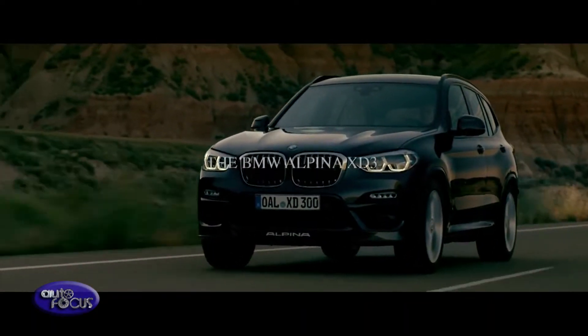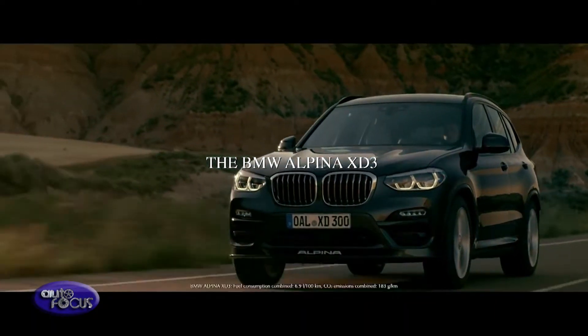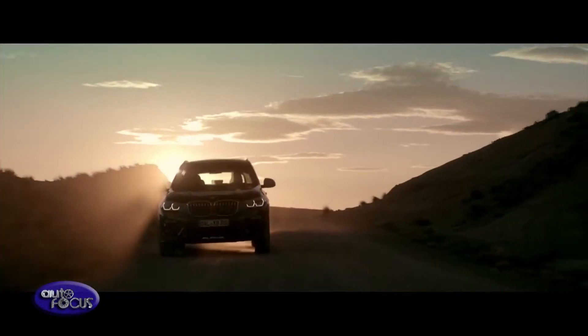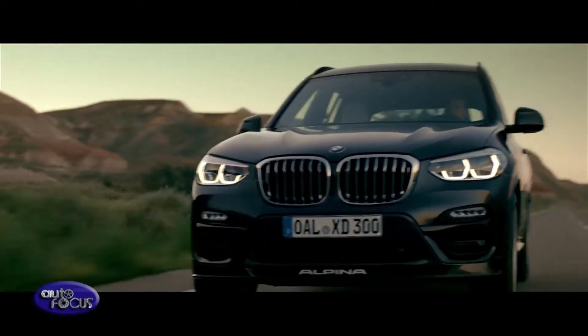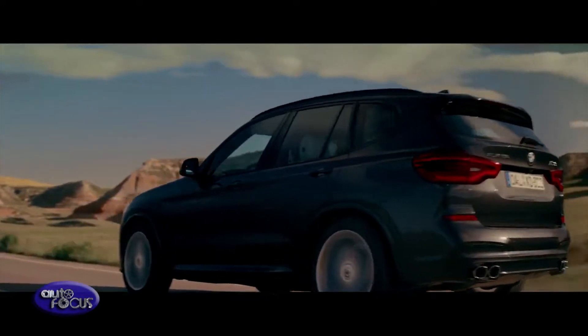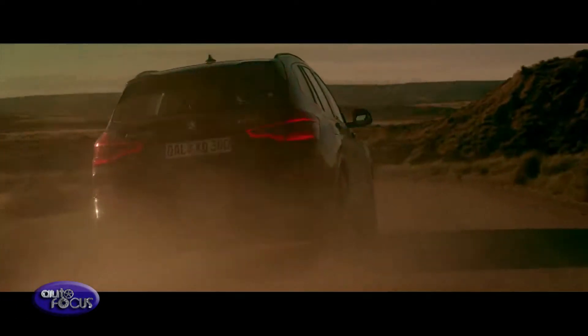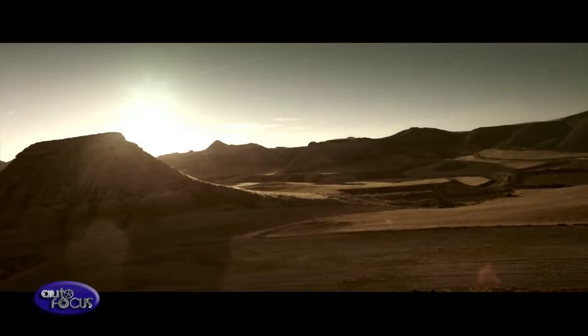UK deliveries of Alpina's ultimate all-rounder will begin in April 2019. The second generation XD3 offers an unrivaled combination of comfort, pace, bespoke engineering, and the very latest clean diesel technology in a package Alpina believes is far more manageable, accessible, and exploitable than many of its rivals.